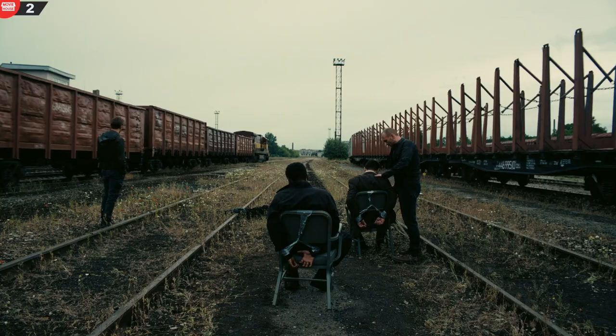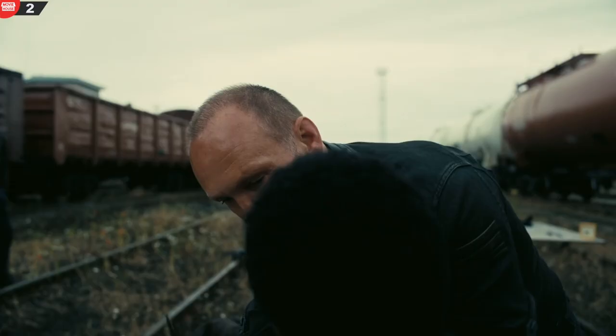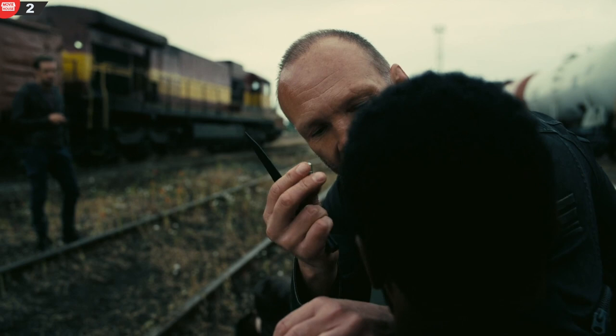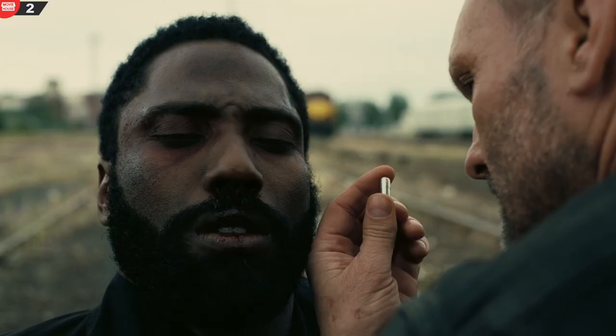Mistake 2. After the Opera siege, when the protagonist is questioned by the Russian, he removes a capsule of cyanide that the protagonist had hidden in his uniform. He is seen holding the capsule at one angle with two fingers and a thumb around the bottom half of it. As the shot cuts to a certain angle, he has one finger put on top of the capsule.